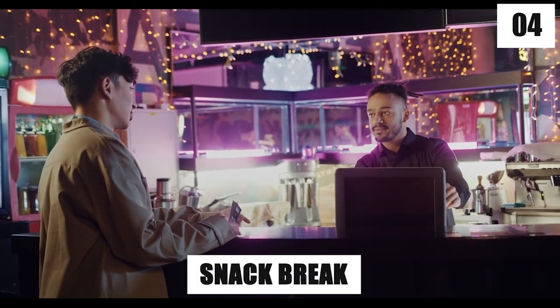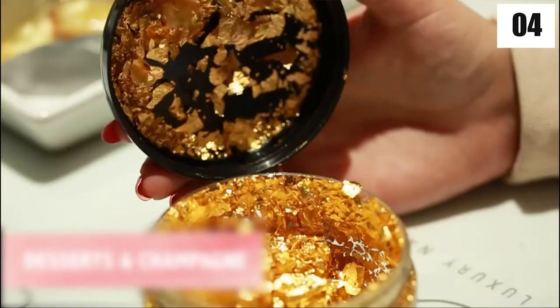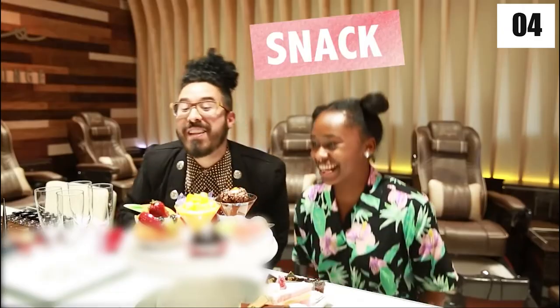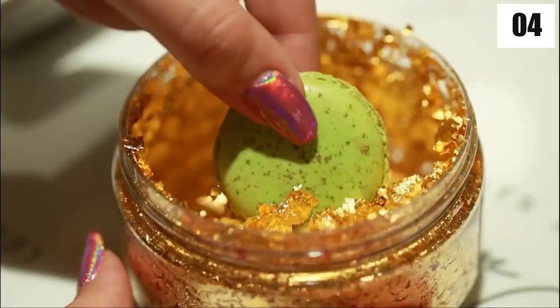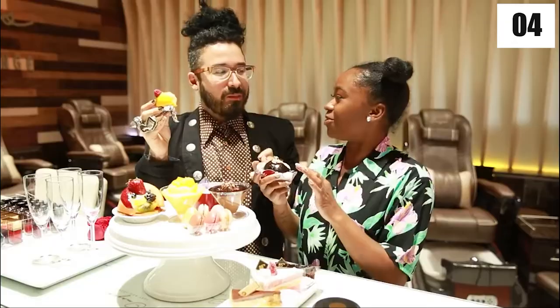Number four: snack break. Even the snacks at Images Luxury Nail Lounge are covered in 24 karat gold leaf. Is there anything about this experience that doesn't make you feel like a queen deserving of all the beautiful things in life? It's unquestionably an experience you'll cherish for the rest of your life.